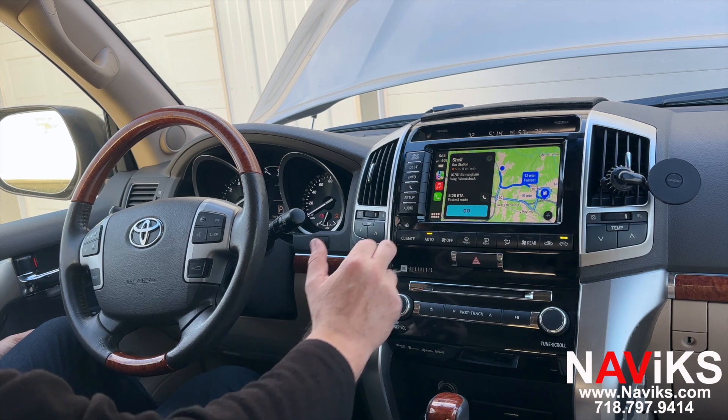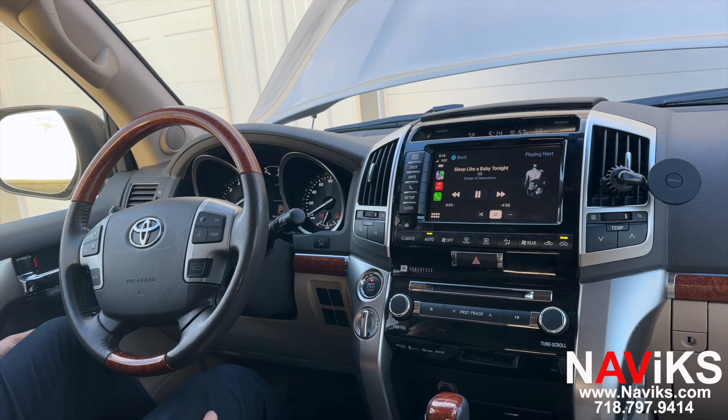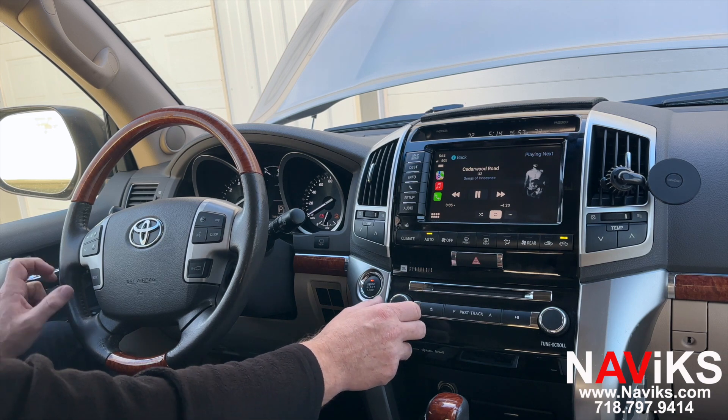Alright, let's play a music file. Let's go to music. Now let's change the track using the steering wheel buttons. Let's also lower the volume using the steering wheel.